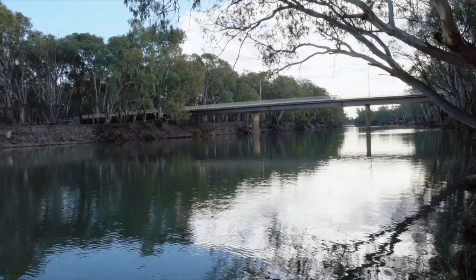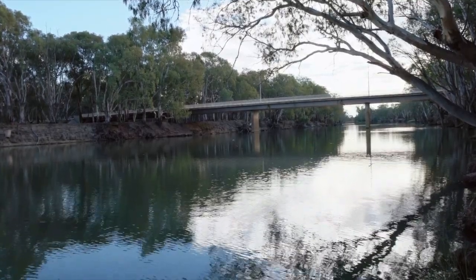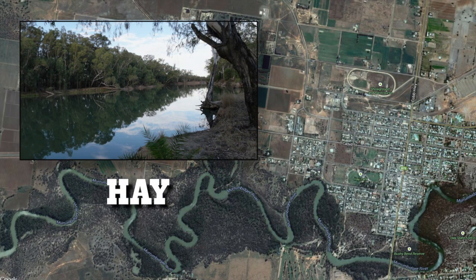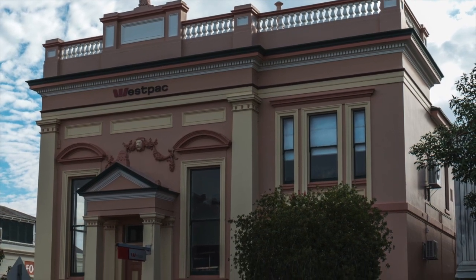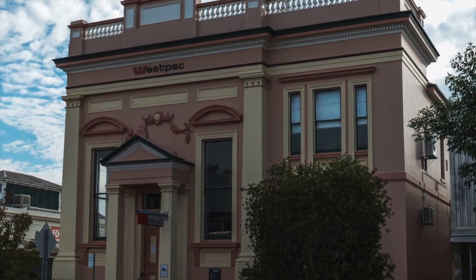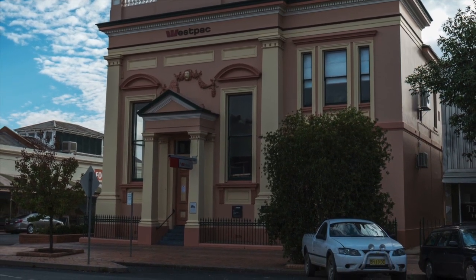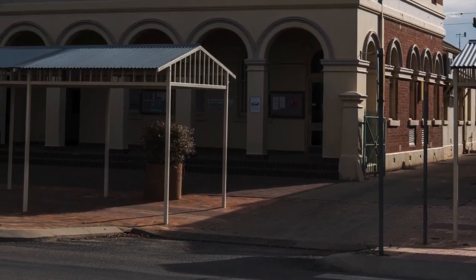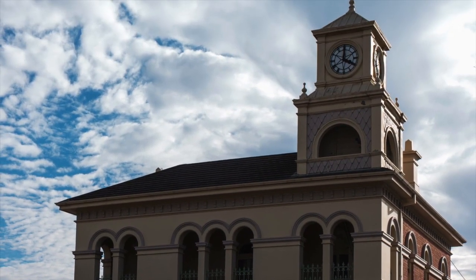Coming into the outskirts of Hay we crossed the Murrumbidgee River. The banks were once occupied by at least three separate Aboriginal groups. The first Europeans to reach this area was the Charles Sturt Expedition, who passed here in 1829. In the late 1850s Captain Francis Cadell placed a manager at Lange's Crossing Place with the task of establishing a store, and over time Lange's Crossing Place became known as Hay.